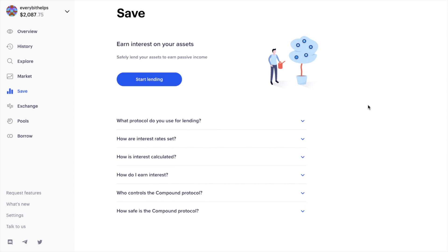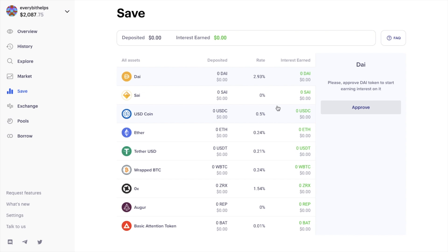Under Save, you can deposit a variety of tokens for lending and earn interest through Compound. You'll see a list of available tokens with each one's interest rates, the amount you've deposited per token, and the interest earned per token, plus the total deposited in dollars and total interest earned so far. Like most DeFi protocols, you'll need to approve the token in your wallet, then pay a gas fee before depositing and paying a second gas fee.